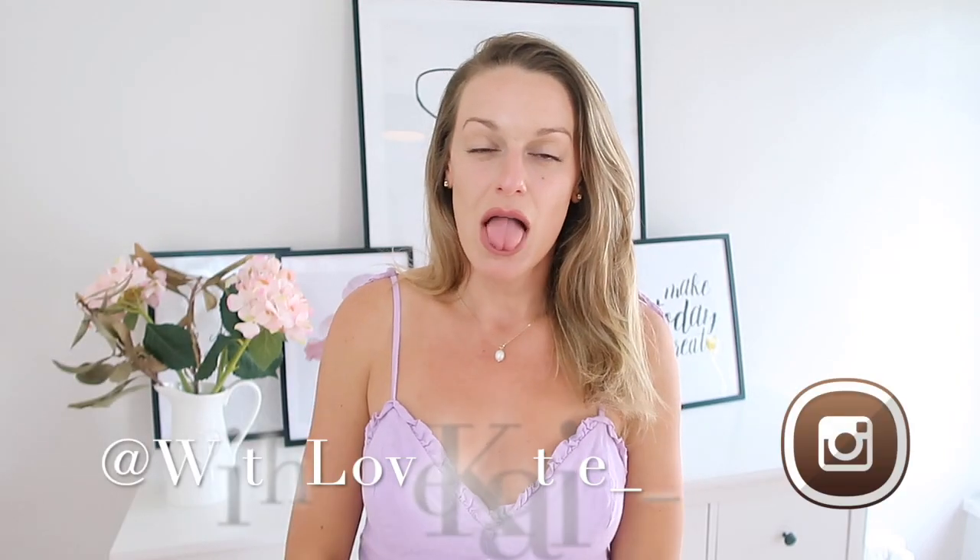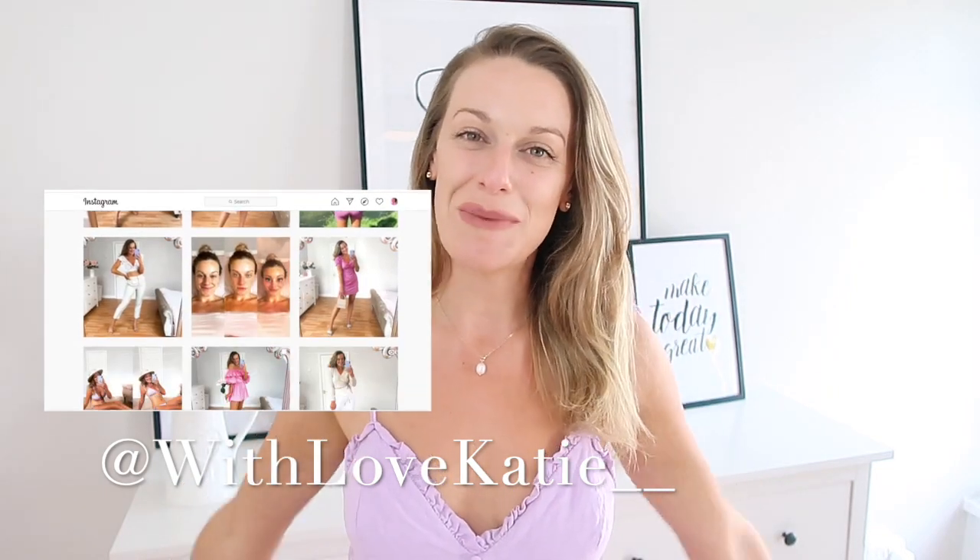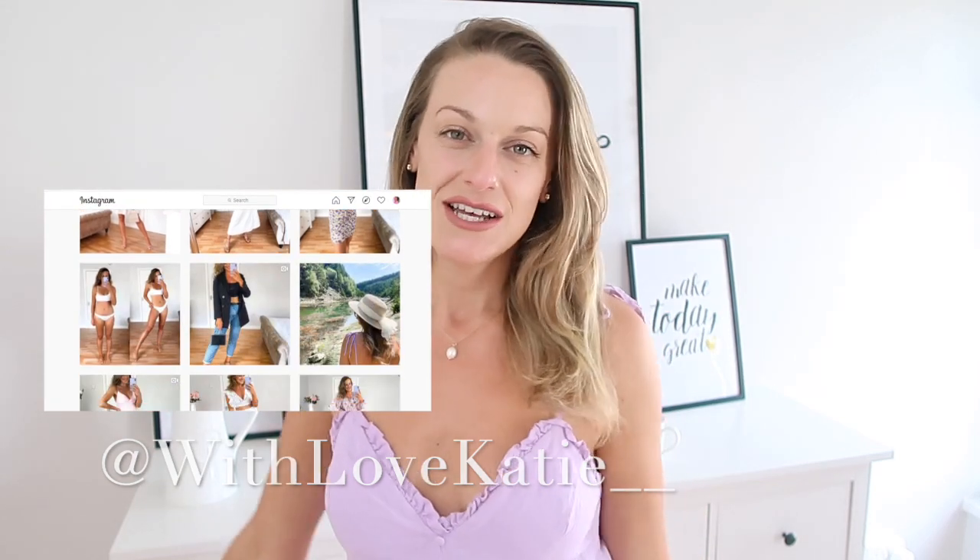I have videos on Monday, Wednesday and Sunday, so make sure you're here and subscribed with your notification bell on. If you're not following me over on Instagram, I'd love it if you could — I'm at with love Katie with two underscores. I share fashion, body positivity and feel-good vibes. So let's get to today's little Topshop haul.